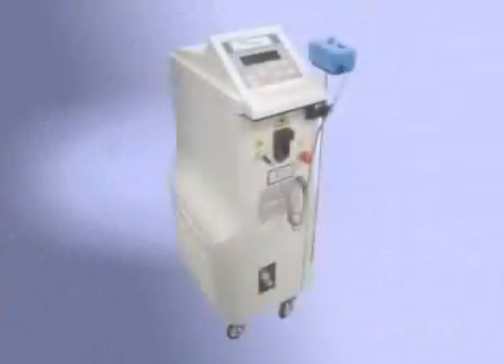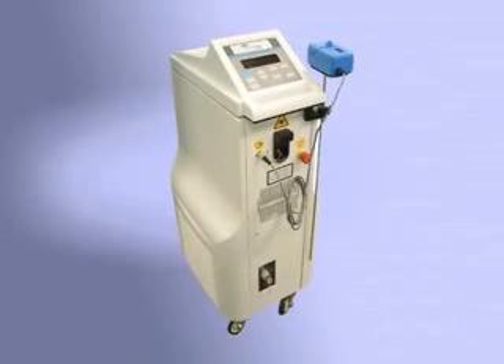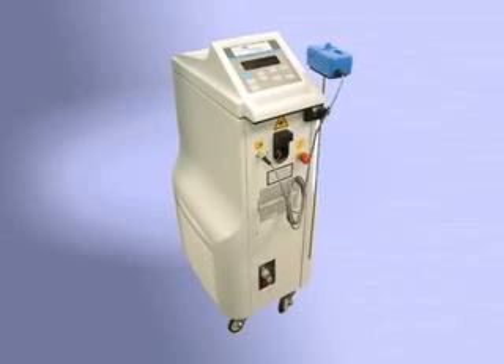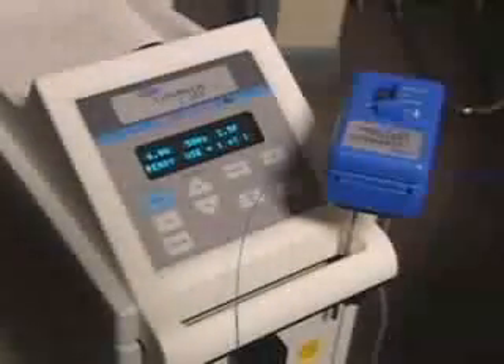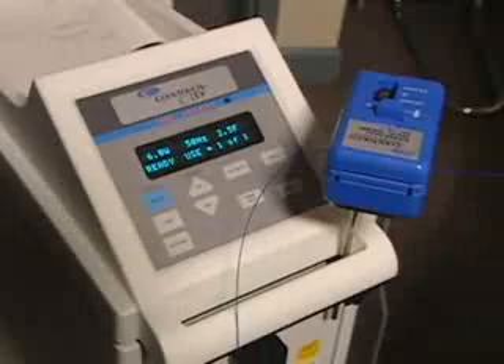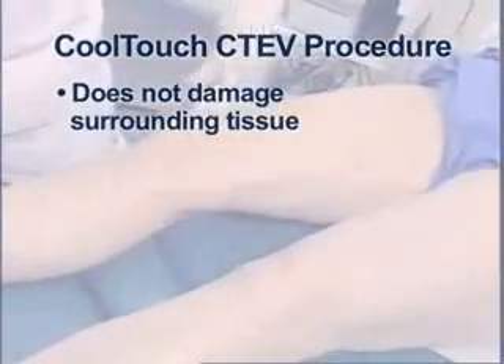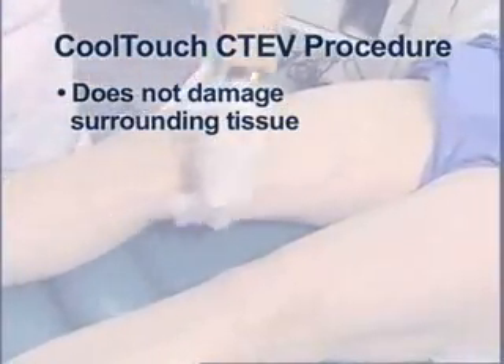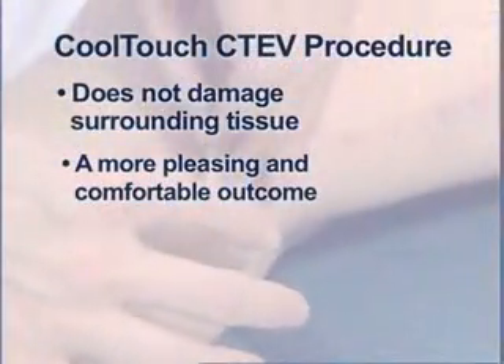as well as many tributary veins. The CTEV uses a 1320 nanometer wavelength and is the only endovenous laser that has an automated pullback device. This is important to you, as these features provide the best patient outcomes available. The CoolTouch CTEV does not damage the tissue surrounding the vein, as other endovenous lasers can. The difference? A more pleasing and comfortable outcome.